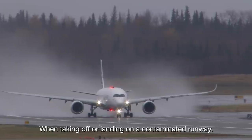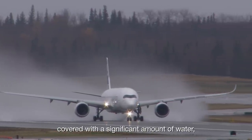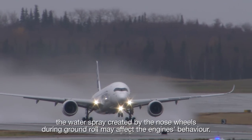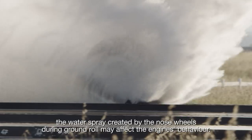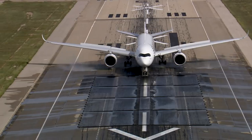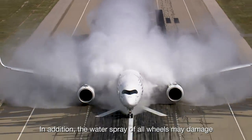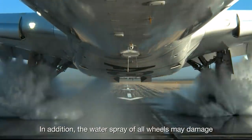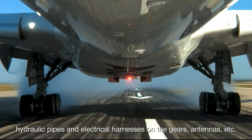When taking off or landing on a contaminated runway covered with a significant amount of water, the water spray created by the nose wheels during ground roll may affect the engine's behaviour. In addition, the water spray of all wheels may damage hydraulic pipes and electrical harnesses on the gears, antennas, etc.